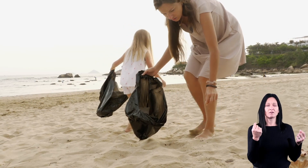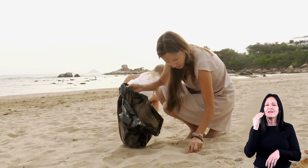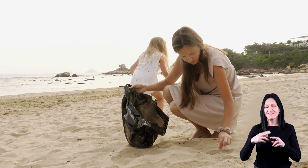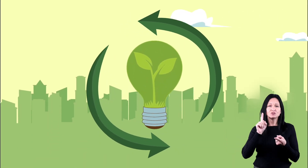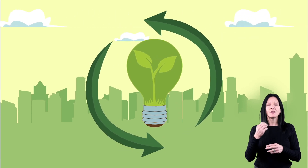The best part? It's something that you can work on every day. And it can be fun too! Here are some other ideas on how to reduce, reuse, and recycle.